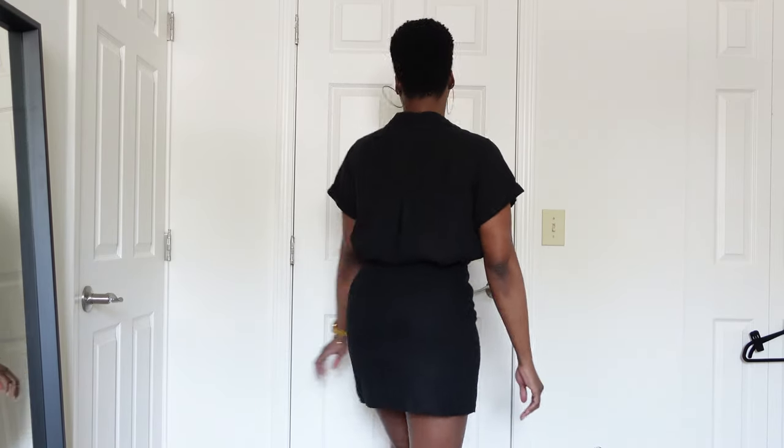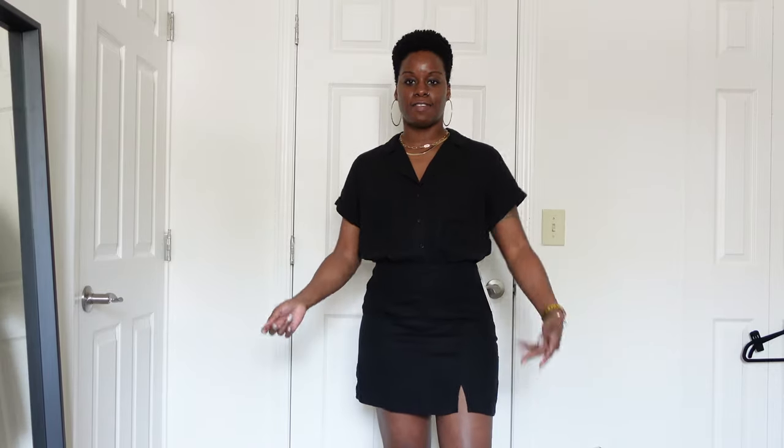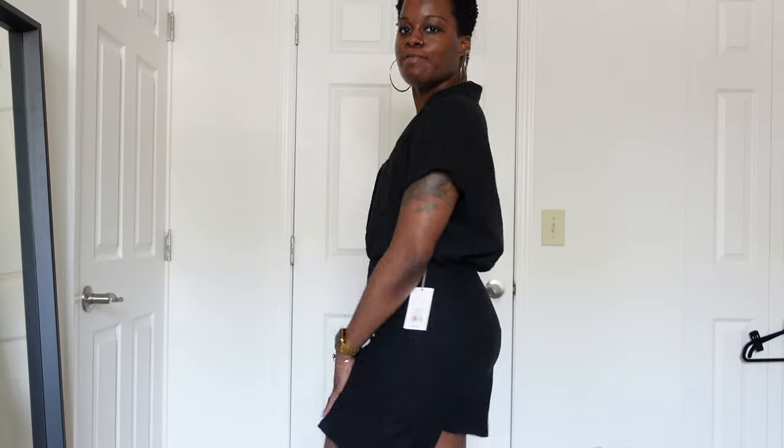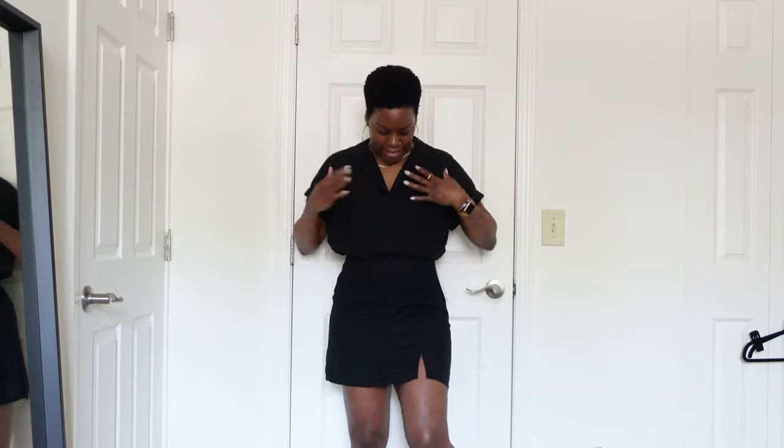So this is the linen skirt set from Target. I'm calling it a set because it looks like it was made together. That black short-sleeved top has a slightly oversized fit but not overbearing, and it billows nicely out of the skirt. The skirt fits my waist perfectly yet still fits my hips, and it flatters my behind. It has those seams in the back. It's short but not too short, and not too tight — it just fits perfectly. Absolutely amazing. I love this set. I can pair the top with denim shorts or jeans, and I can wear the skirt with crop tops or other pieces. These pieces are going to get a lot of wear for the rest of spring and this summer.